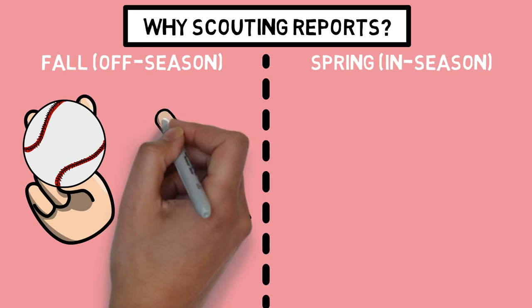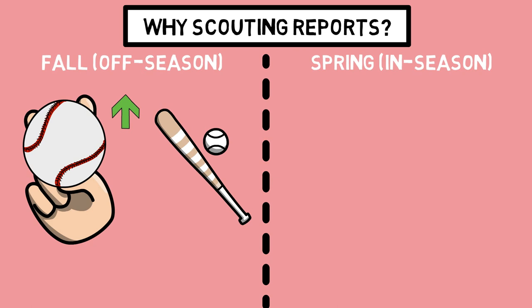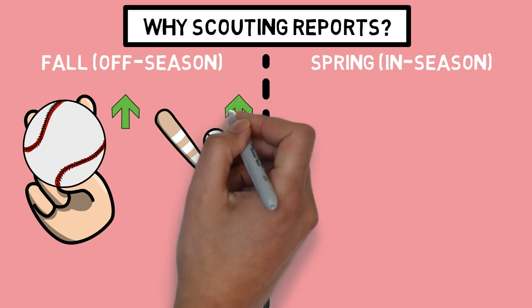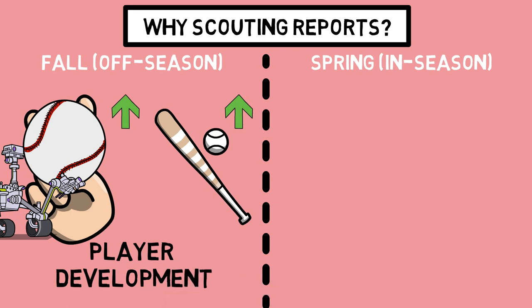To do so, we use a lot of technology that has been discussed on the channel before — TrackMan, Rapsodo, Edutronic, bat sensors, and a whole bunch more. Pretty much, we consider the fall a time where we put a lot more energy into the development of our players, and for the most part, that requires us to look internally at what each player could improve.